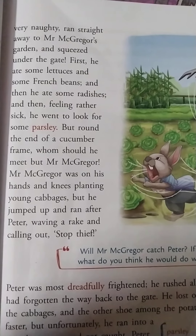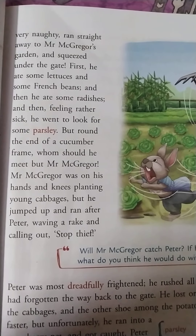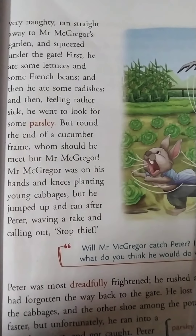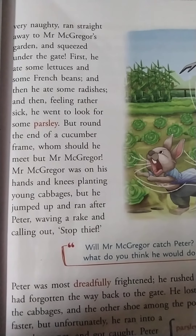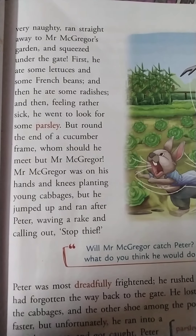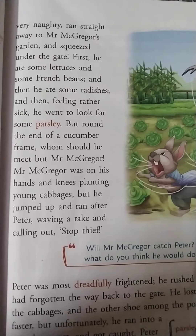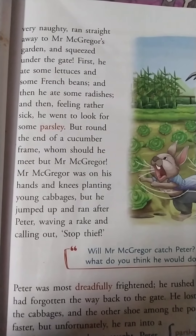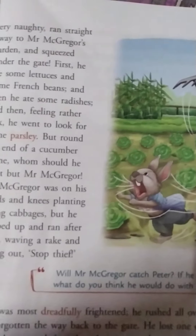But around the end of the cucumber frame, who should he meet but Mr. McGregor! Mr. McGregor was on his hands and knees planting young cabbages. He jumped up and ran after Peter, waving a rake and calling out, Stop thief! Can you see the picture — McGregor started to chase him and called him a thief.